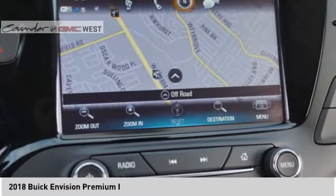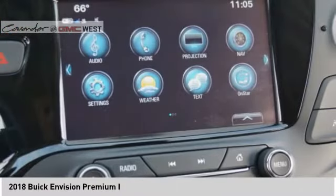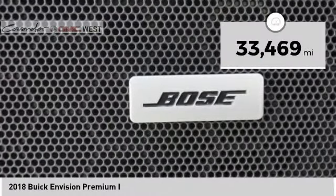The Envision's handsome exterior and well-styled cabin are appealing, while its value-packed features list serves as a cherry on top. This vehicle has less than 35,000 miles.